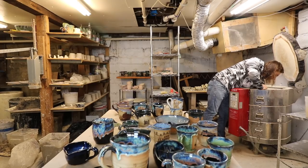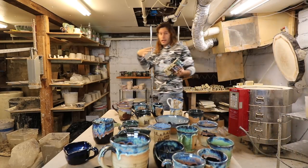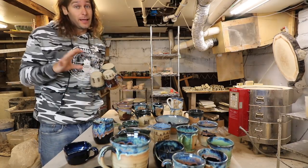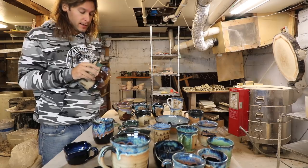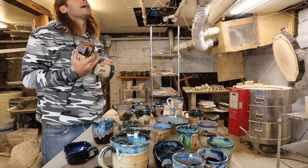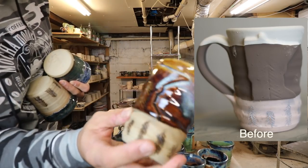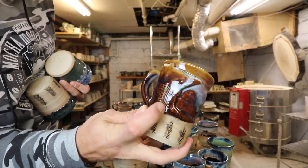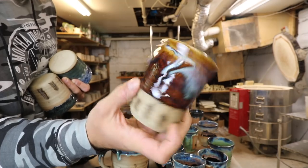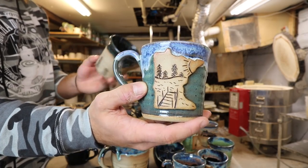We're down to our final three. I'd say for a kiln shelf collapsing, to only have really two pots that didn't turn out is pretty phenomenal — pretty lucky. The kiln gods were looking after me, thank you kiln gods. This was a little tester — canyon skies on the top with a tree, and then trees on the bottom. I'm not sure what I think of that yet, I haven't had enough time to process it.